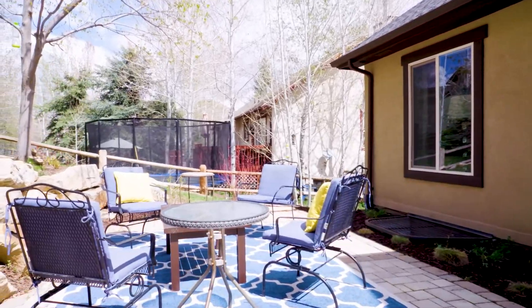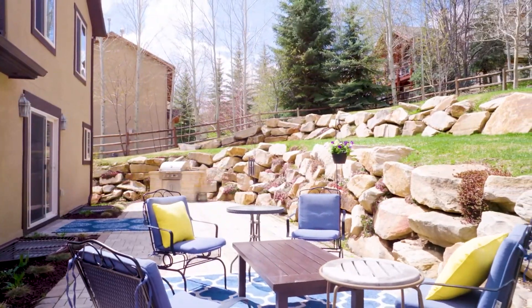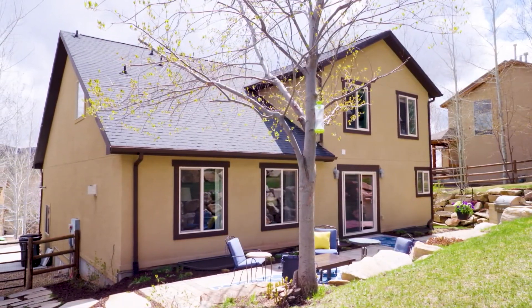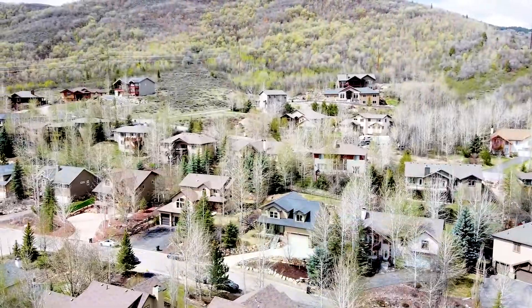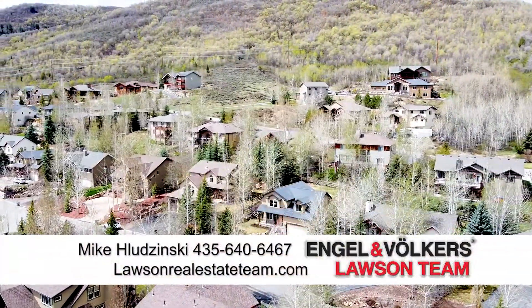Here we are in the backyard — great for entertaining. It's private but big enough to entertain a bunch of people. The pavers are all new, there's a built-in grill — it's just a great home and a beautiful property. If somebody wanted more information, just give Mike a call at 435-640-6467.